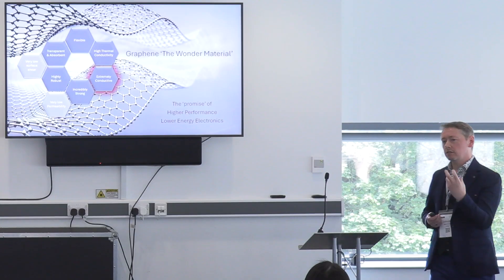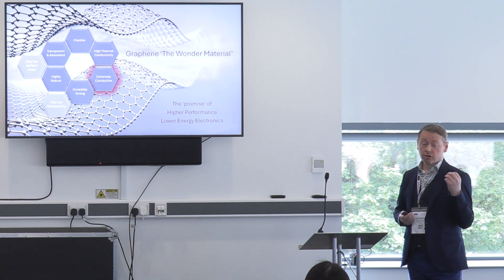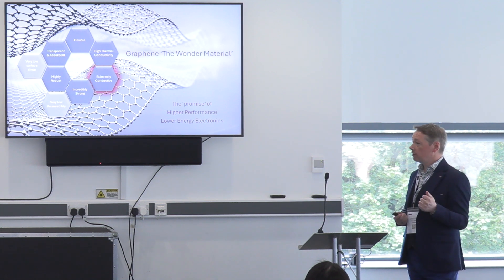Graphene has a problem in electronics for certain applications, because if it's like a metal, it's a direct conductor. But actually, when you learn how to use graphene and change its properties, it has incredible potential for not only giving better performing products, but also reducing energy consumption massively. And that's what I'll show you in the next few slides.